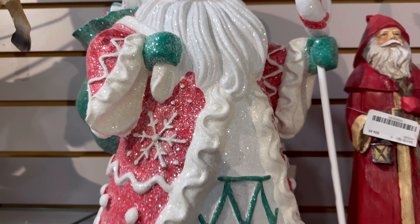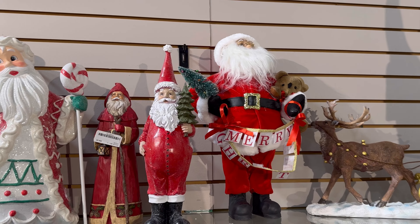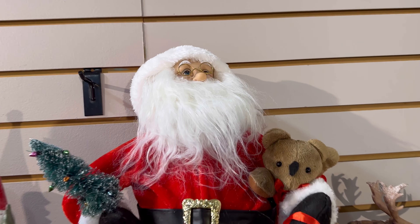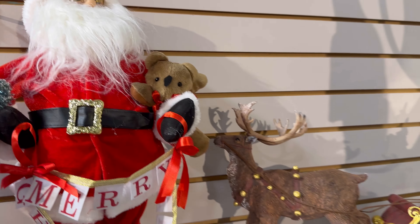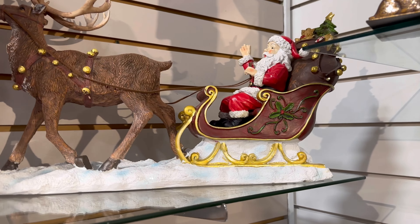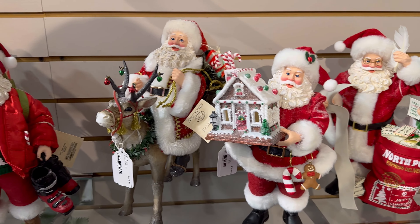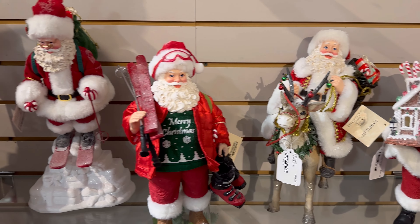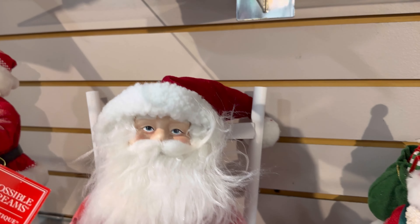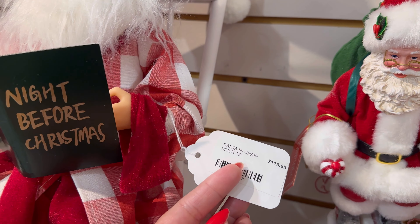But look at him — he's huge, really nice and big. They also have this one over here, another one with the sled. I don't see the price on the bottom of that one. There's more Possible Dreams down here. Wow — oh my gosh, look at this one: Night Before Christmas. He's $119 — look at his little slippers. How cute.